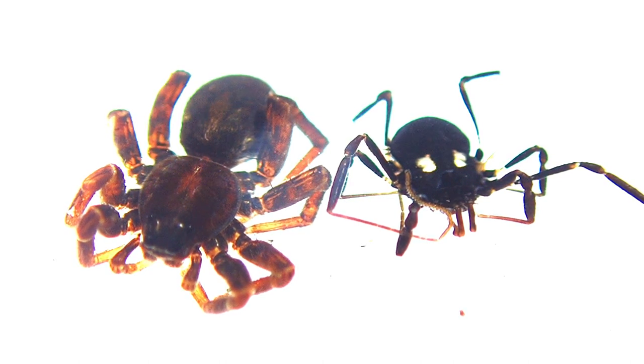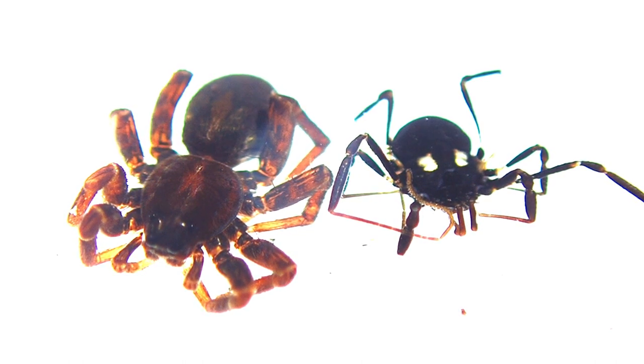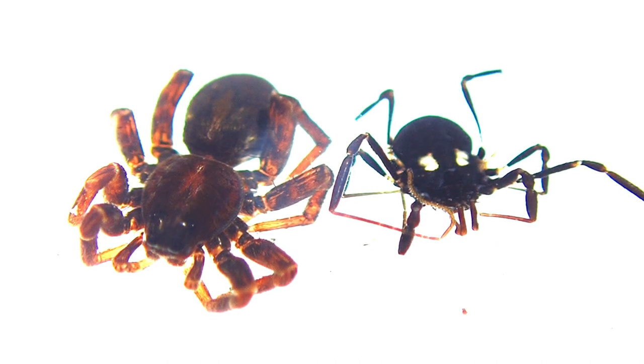Here we have two arachnids close up. One is a spider, Araneae — on the left, a wolf spider, Lycosidae, specifically Pardosa amentata, the spotted wolf spider. On the right is a harvestman, Opiliones — this is Nemostoma bimaculatum, the gold-spotted harvestman. You can see the two gold spots, which makes it very easy to identify, though some don't have gold spots and sometimes have white spots or no spots at all.